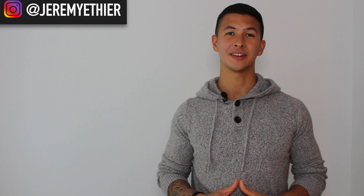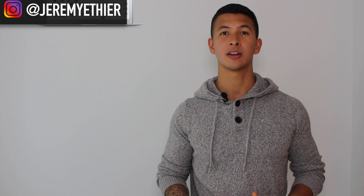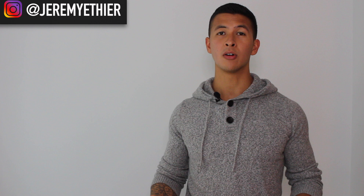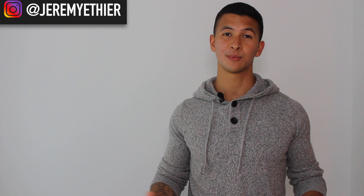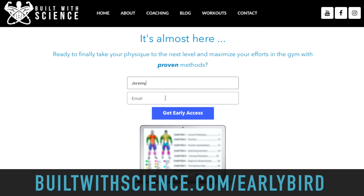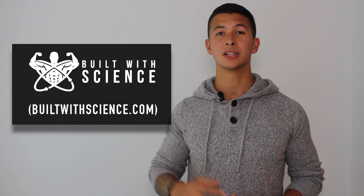Thanks so much for watching. I hope you enjoyed the video and found it useful. I do have an important announcement: I've been working on my online programs for the past six months or so, and I'm proud to say they're going to be released sometime next month. They're going to be very detailed and basically combine all the research I do into clear and concise programs that you can follow. For those who are interested and want to be notified as soon as they're released and receive early access, please join the early bird email list at builtwithscience.com/earlybird. I'll also leave a link in the description to the written summary of this video on my website builtwithscience.com.